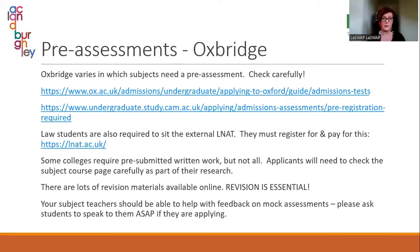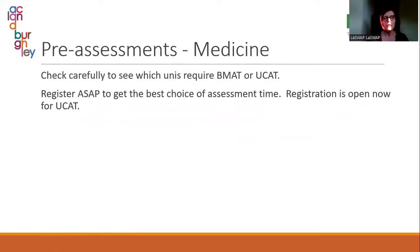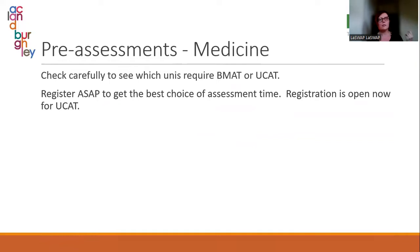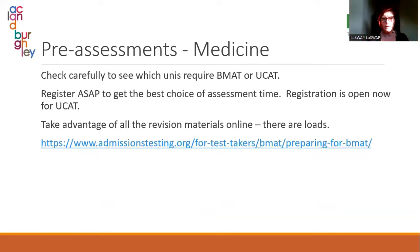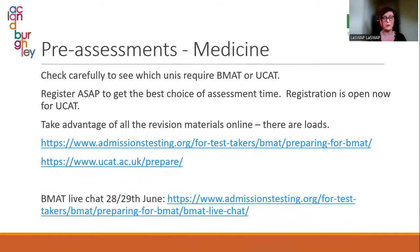For medicine, check which university requires BMAT or UCAT. Register as soon as possible, especially with the UCAT, which just opened last week — you have to go to an actual assessment centre, pick a time, and if you leave it too long you'll end up with the rubbish slots at the end. There is a lot of revision material online: admissionstesting.org is really good, and the UCAT and BMAT pages have tons of material.